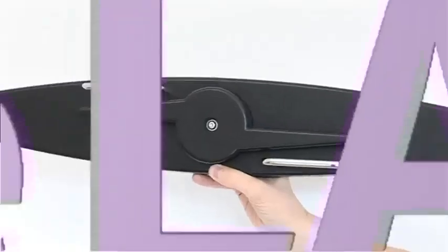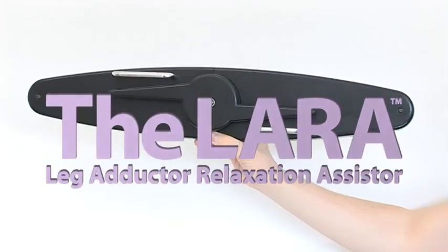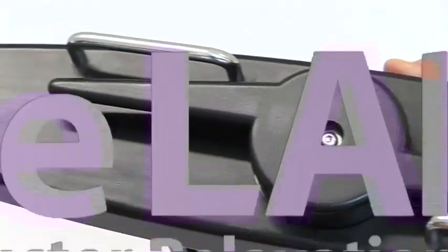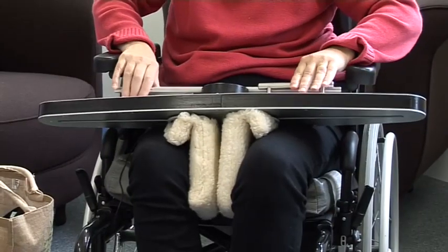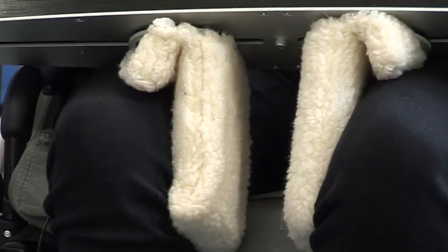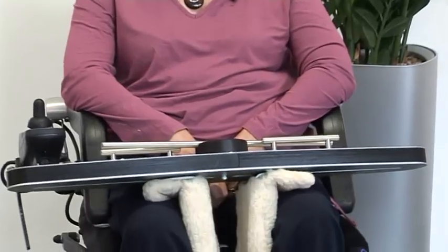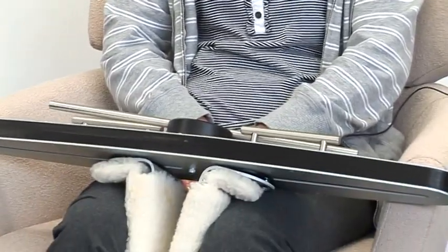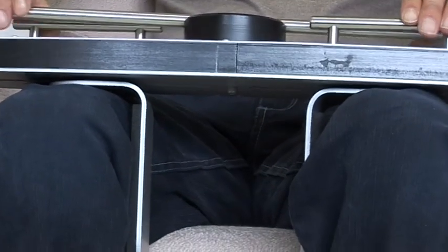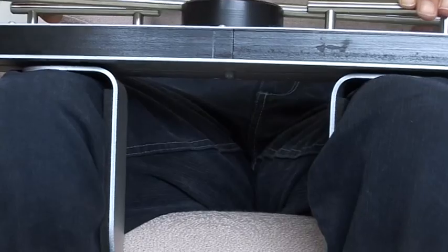This is where the LARA device can help. The LARA is a simple, portable and lightweight device that makes it easy to exercise the inner thigh muscles on a regular basis. It has been designed to sit comfortably on the lap with spreader plates between the knees, enabling the patient, carer or physiotherapist to easily stretch the muscles, ease tension and stiffness, and re-educate them back to normal length.